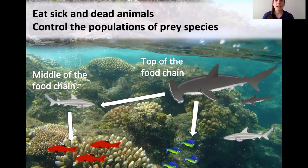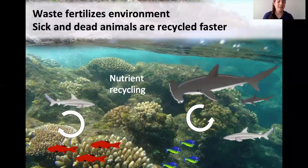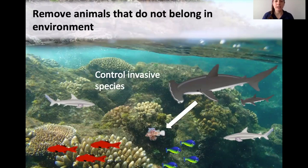Sharks recycle nutrients. Instead of sick and dead animals sitting on the bottom of the ocean and decaying, sharks eat those animals and their waste fertilizes the environment further. They also remove animals that don't belong in an ecosystem — for example, the lionfish, which is an invasive species in many parts of the world. Sharks actually eat those fish and remove them from the environment so they can't cause further problems.